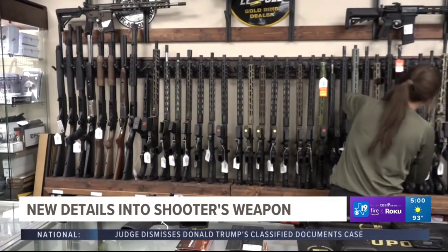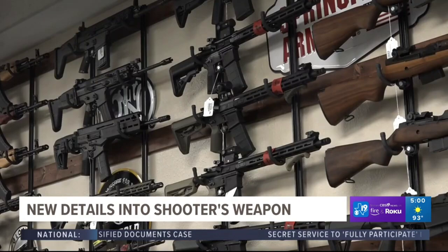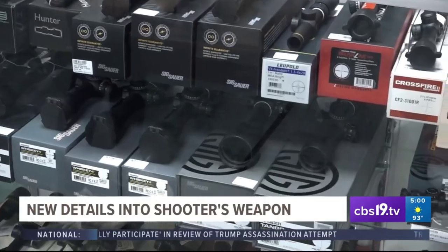Cameron Tolson works as the marketing manager at Winchester Sportsman Outfitters in Longview. She says the range and accuracy of this type of weapon depends on the skill of the shooter, as well as other factors including training and accessories. What she said there, I agree. We have many factors that go into shooting and a lot of people don't understand them.